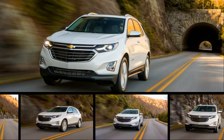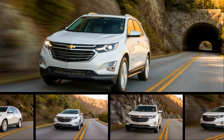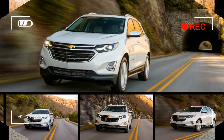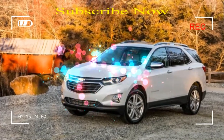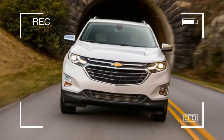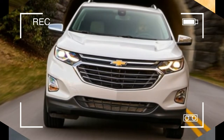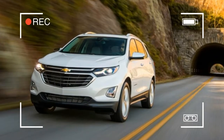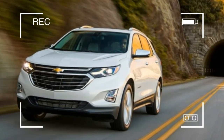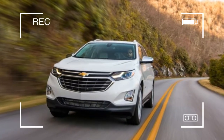General Motors has been building small crossovers for more than a decade now, and it has sold more than 2 million Chevrolet Equinoxes since the model was first introduced for 2005. But despite all that apparent success, the Equinox has always been a bit too big, a bit too thirsty, and a bit too cheaply made to truly penetrate the heart of the market, where the best-selling Honda CR-V, Toyota RAV4, and Ford Escape reside.